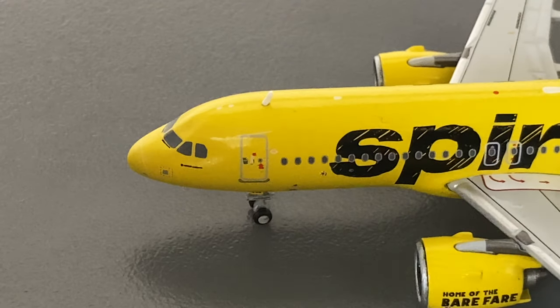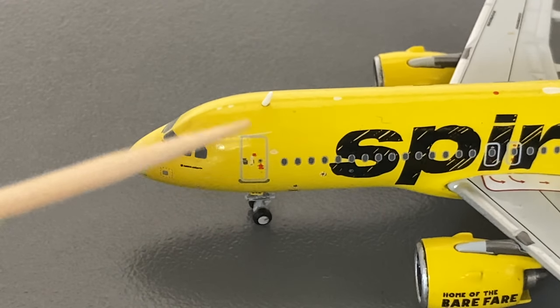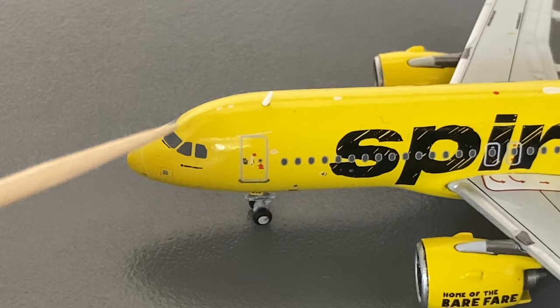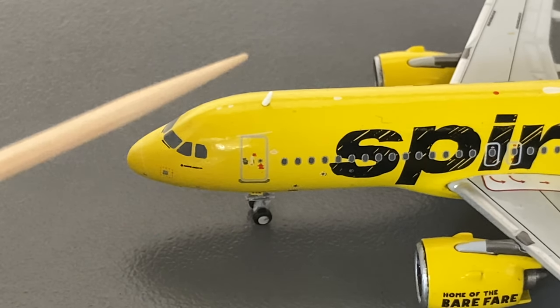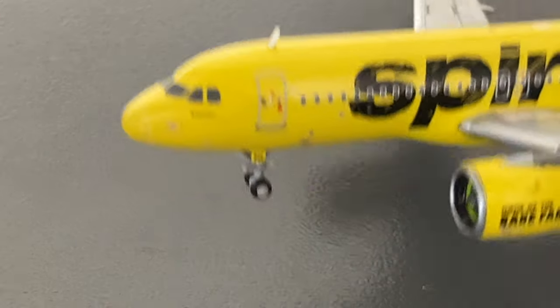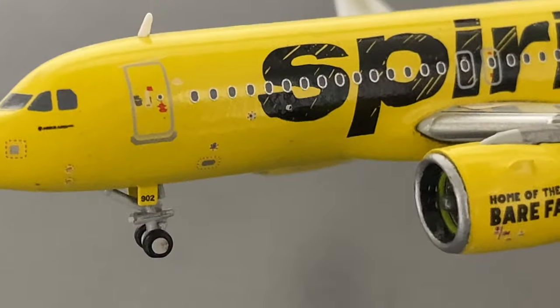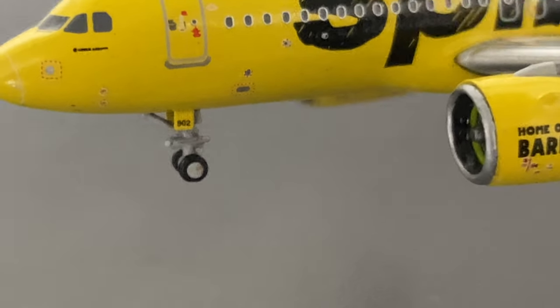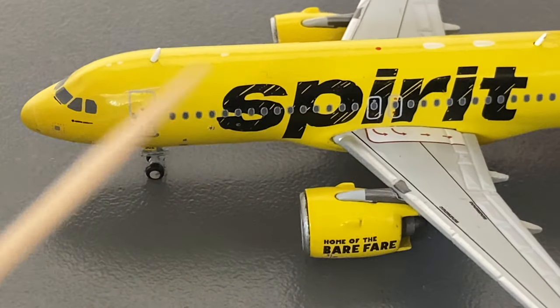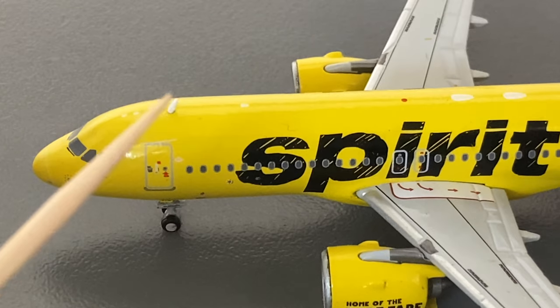Starting off with the detail segment, you have the cockpit windows. You have the very tiny Airbus A320 Neo logo in black. You have the L1 door, landing gear with the numbers and the registration for the aircraft, which is 902 — in black and yellow on the landing gear doors on the front landing gear. And then there's the white antenna.